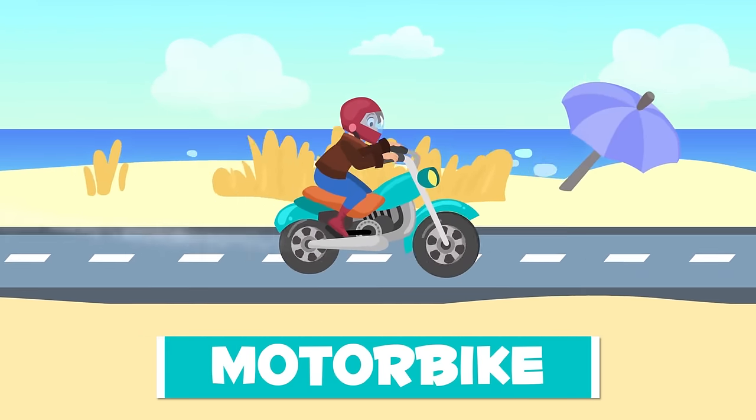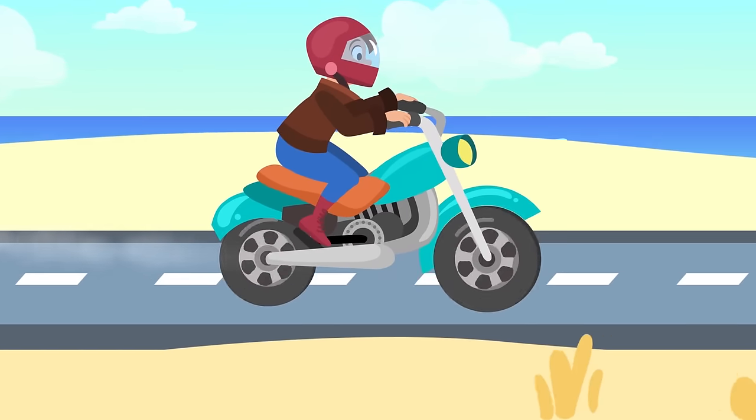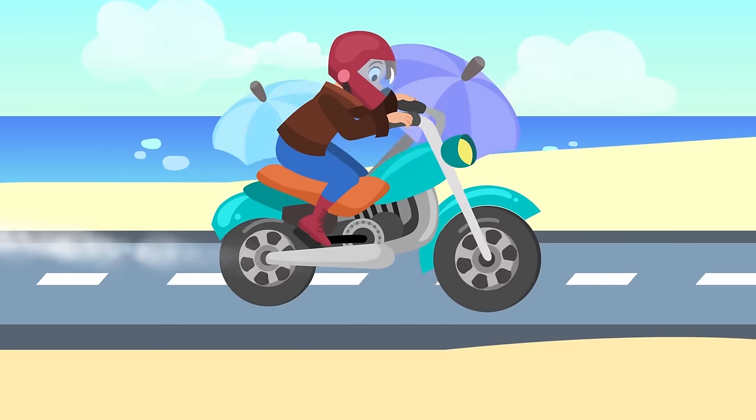Here's a motorbike. It also has two wheels, but they are powered by a motor. A motorbike will whiz you around the city much faster. Don't forget to wear a helmet.